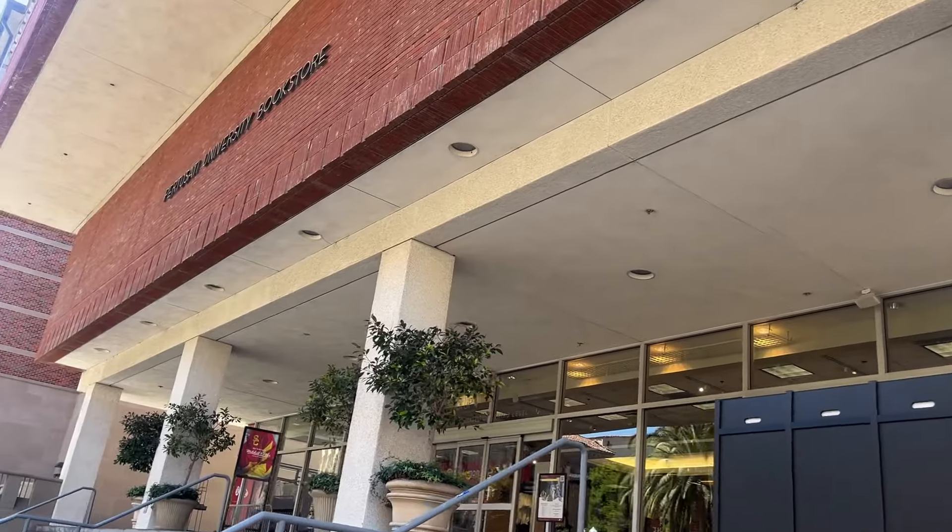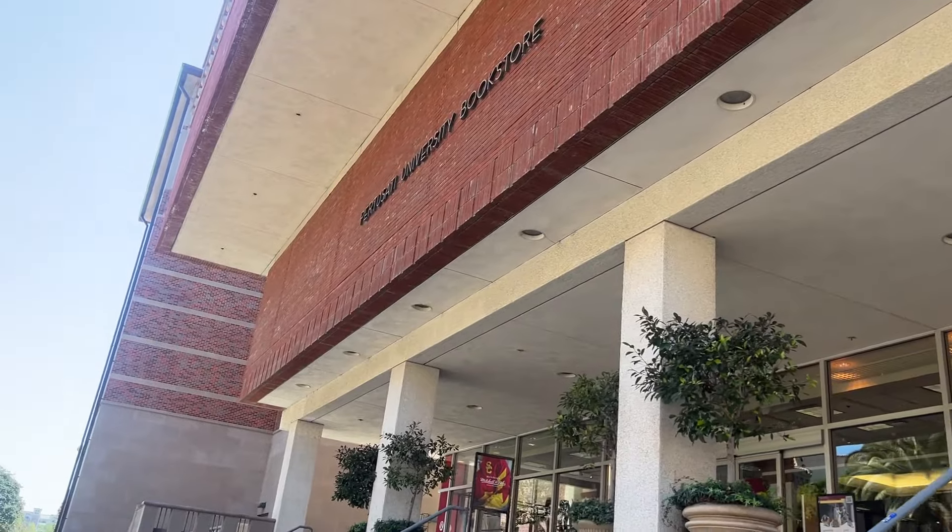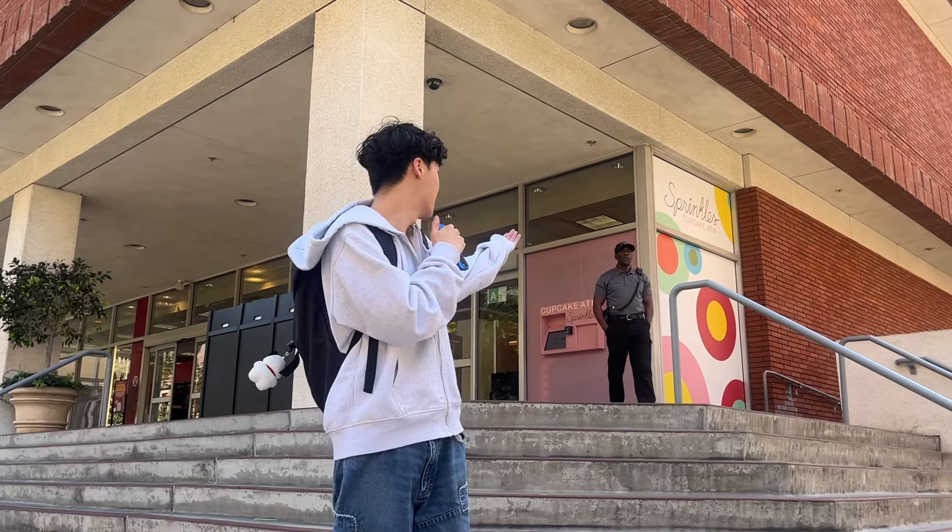This is the USC bookstore. This is where a lot of parents, students, and alumni come to get merch and notebooks. You can get a lot of things here as well, like snacks. There's also a cupcake ATM where you can get cupcakes straight from the machine.